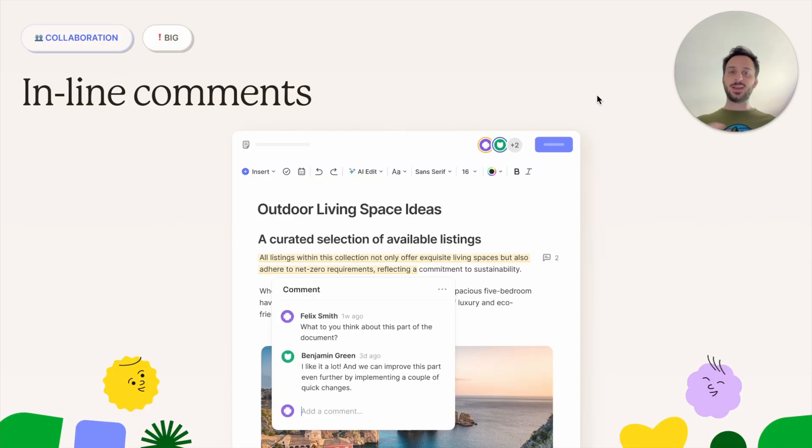Collaboration. The biggest news this year on collaboration was inline comments — it's a super powerful feature. It allows you to collaborate at a much deeper level of granularity on a document. You can highlight a sentence and leave a comment attached to that sentence specifically, and also have a thread of comments with your colleagues, co-workers, family members, etc.